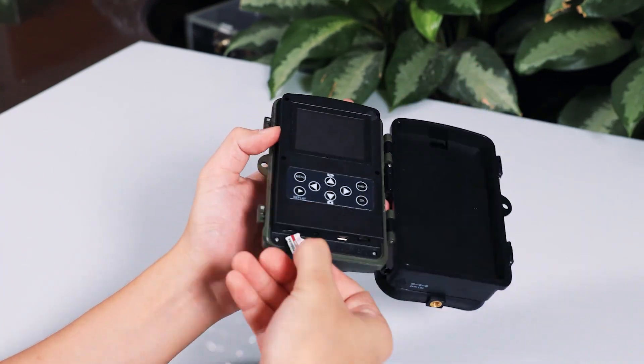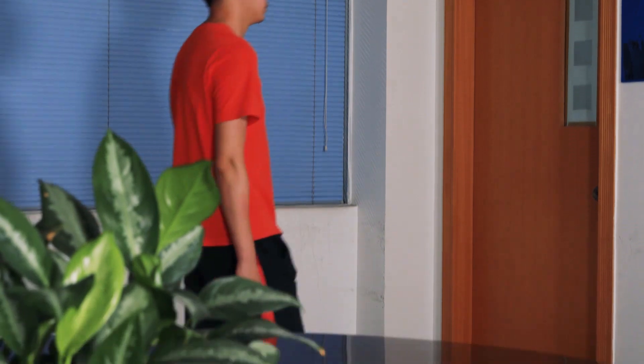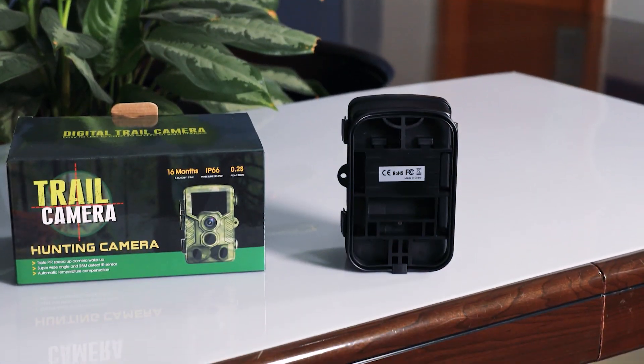120-degree PIR Sensing Wide Angle, 25m sensing distance, and only needs 0.2 seconds trigger time.